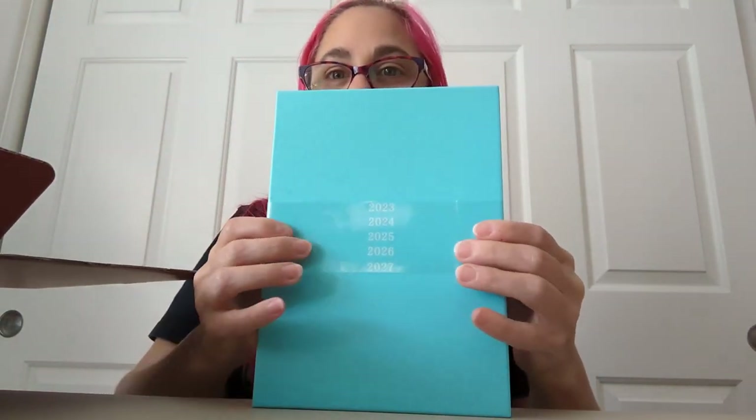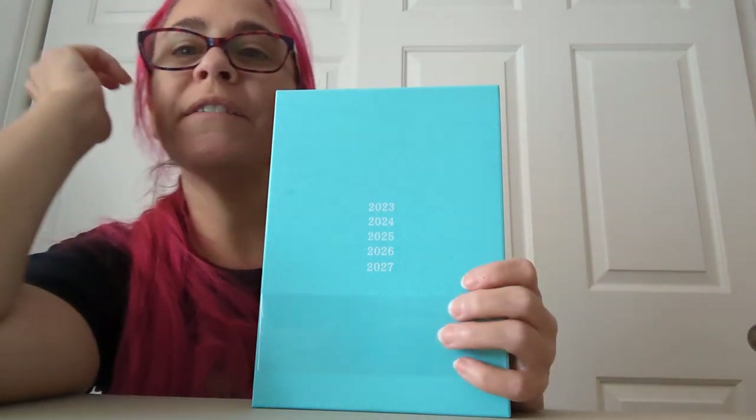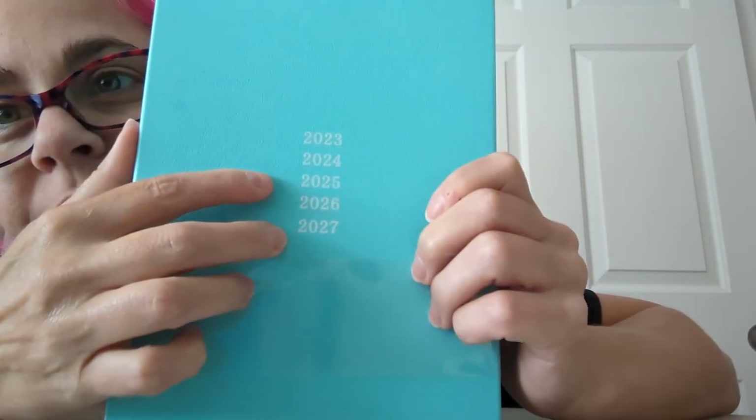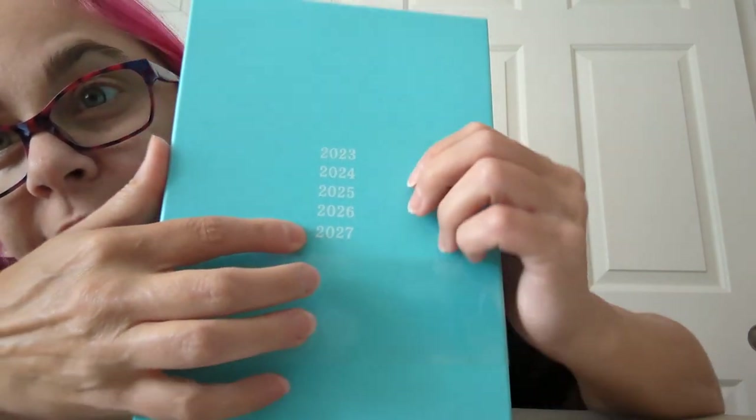The last thing I got very excited about — I had thought about getting it this past year and didn't, and kind of wish I had. What I realized is: this is a five-year diary, and this year I'm going to be turning 50. So that's a thing to think about.